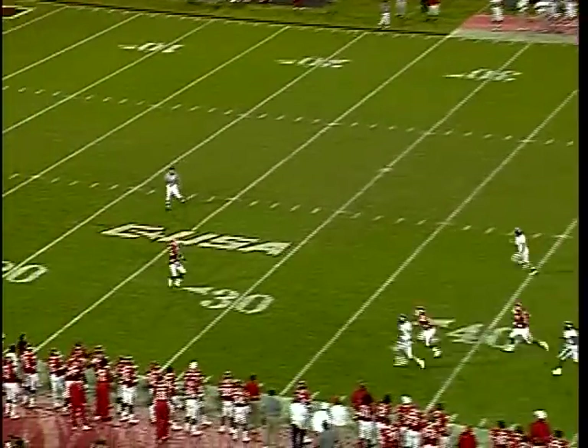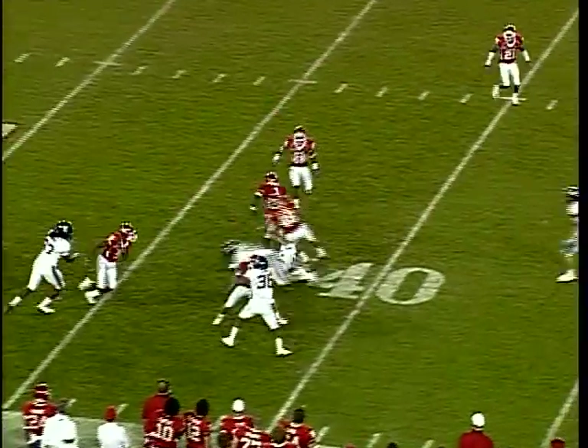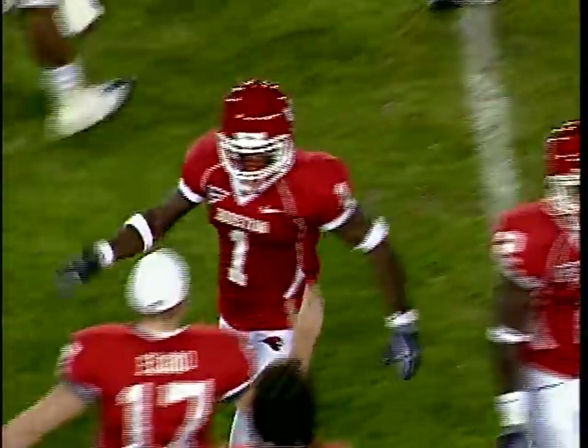It is a wobbler. Dugat takes it in at the 26, to the 30, missed a couple of tackles, 35, broke another one at the 40, spins off another man, and down at the 43-yard line. How about that for A.J. Dugat.